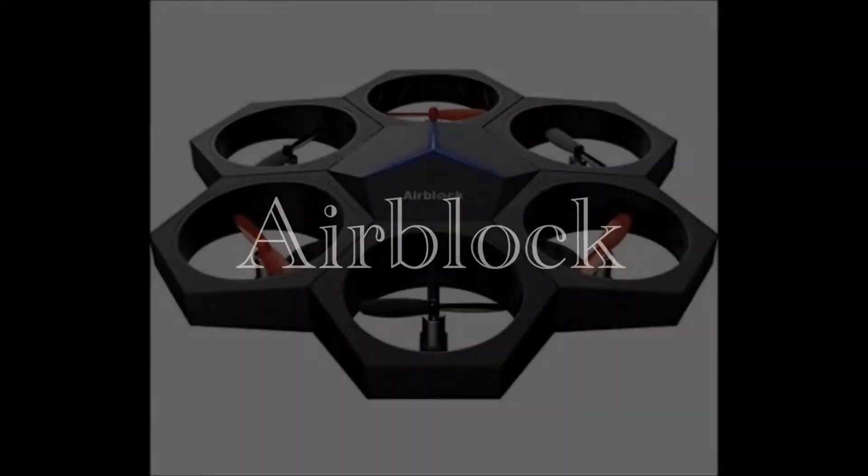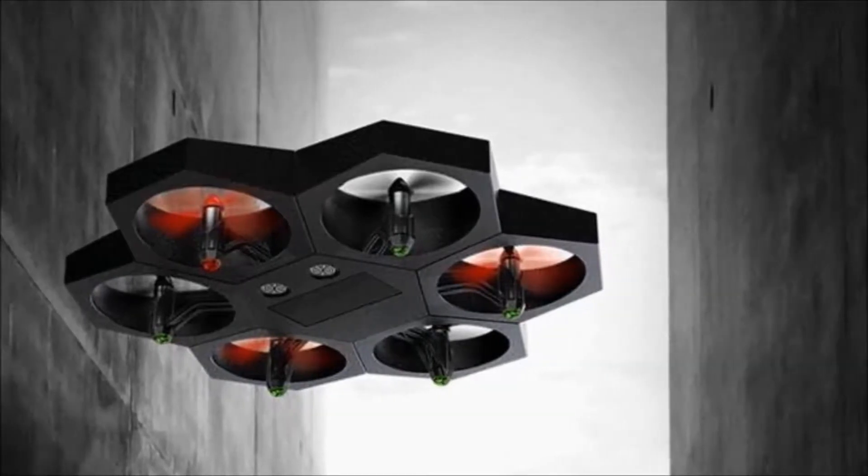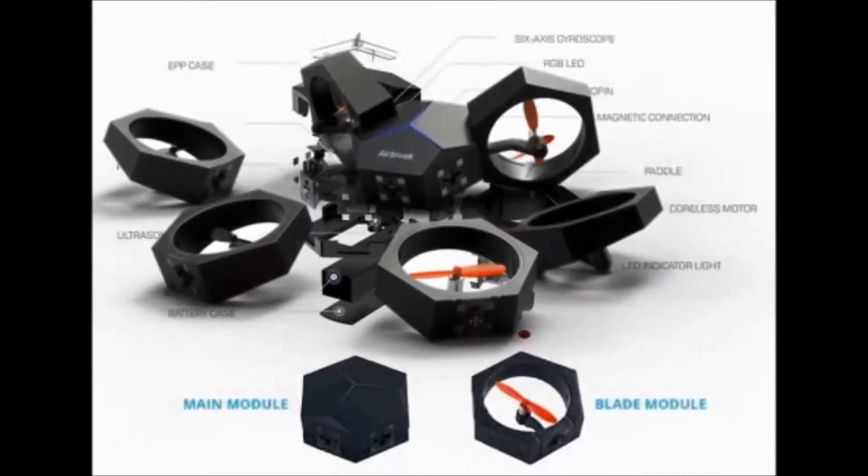AirBlock. It's a drone and a learning experience. You snap the blocks together magnetically, and you can configure it as things besides a hexacopter and program it via the app. Fun for all ages.